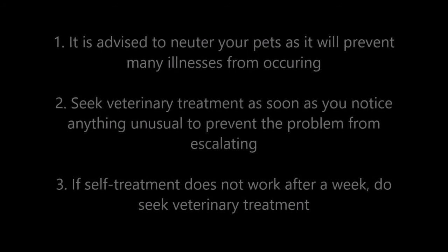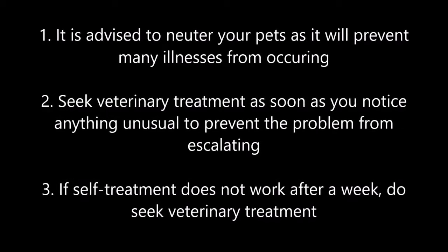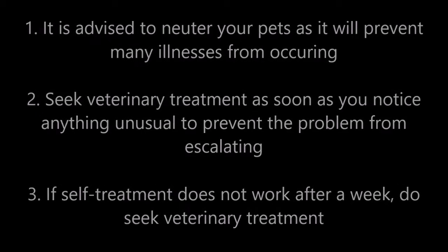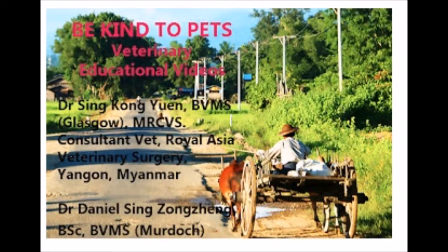Conclusion: Number one — it is advised to neuter your pet as it will prevent many illnesses from occurring. Number two — seek veterinary treatment as soon as you notice anything unusual to prevent the problem from escalating. Number three — if self-treatment does not work after a week, do seek veterinary treatment. For more information, contact us at the following number, email us, or visit us at topiovets.com. Be Kind to Pet veterinary educational videos. Dr. Xing Kong Yuan, BVMS Glasgow, MRCVS, Consultant Vet, Royal Asia Veterinary Surgery, Yangon, Myanmar. Dr. Daniel Xing Zhong Chen, BSc, BVMS, Murdoch.